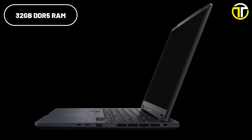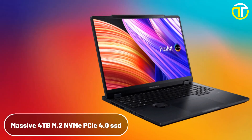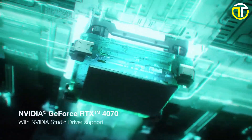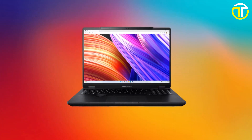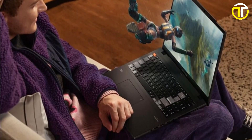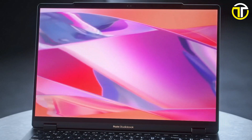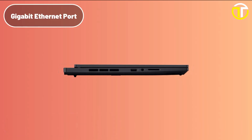The ProArt Studio Book 16 is equipped with an Intel Core i9-13980HX processor with up to 5.6 GHz Turbo Boost, 32 GB of DDR5 RAM upgradable to 64 GB, and a massive 4 TB NVMe PCIe 4.0 performance SSD, providing lightning-fast performance and ample storage. Graphics-intensive tasks are handled effortlessly with the NVIDIA GeForce RTX 4070 laptop GPU, which offers 8 GB of GDDR6 memory and Dynamic Boost capabilities. The four-way stereo speakers combined with Harman Kardon audio technology deliver an immersive audio experience. The laptop also meets the US MIL-STD-810H military-grade standard for durability and runs on Windows 11 Pro.